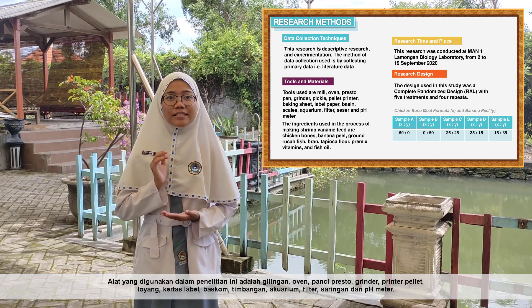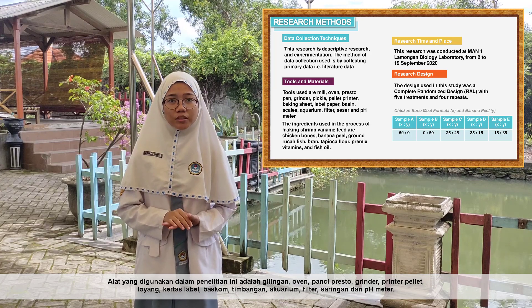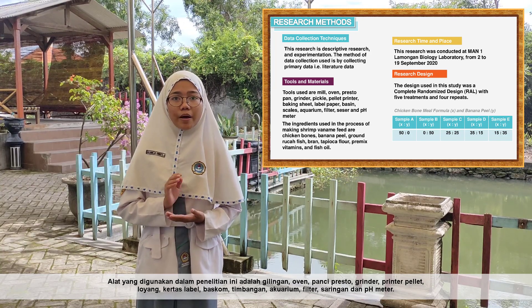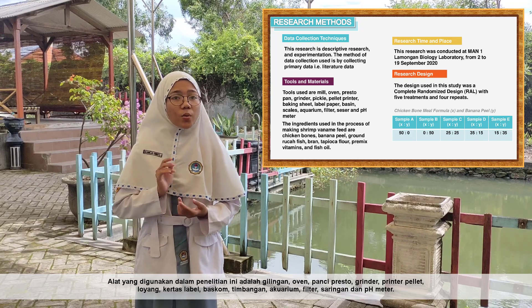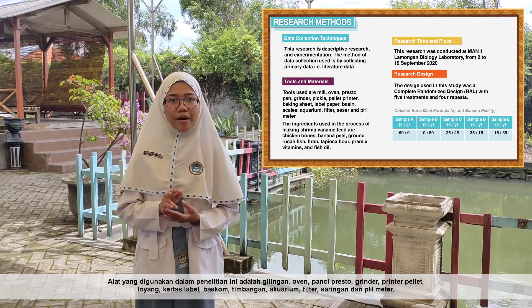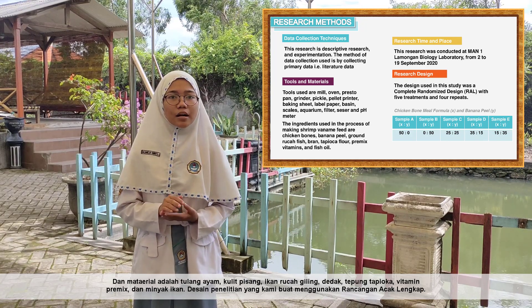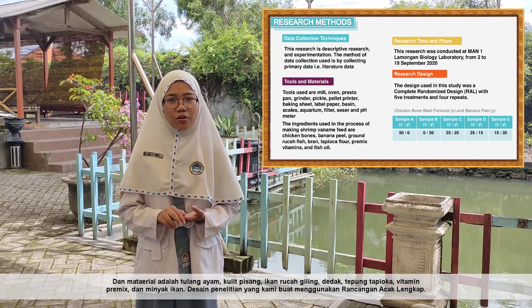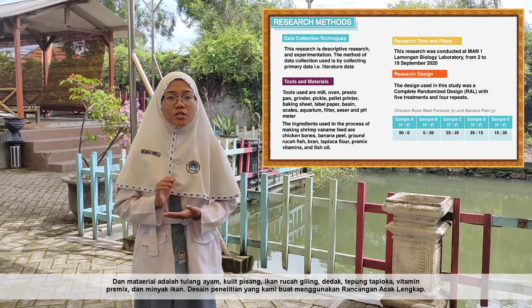The tools used in this research include a meal grinder, oven, presto pot, grinder, sieve, pellet printer, baking set, label paper, basin, scales, aquarium, filter, sensor, and pH meter. The materials include chicken bones, banana peel, corn, soybean meal, fish meal, bran, tapioca flour, premix vitamins, and fish oil.